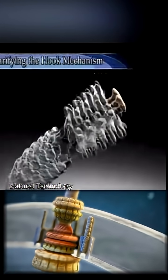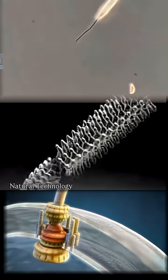Ultimately, understanding this natural machine could lead to advances in biological technology.